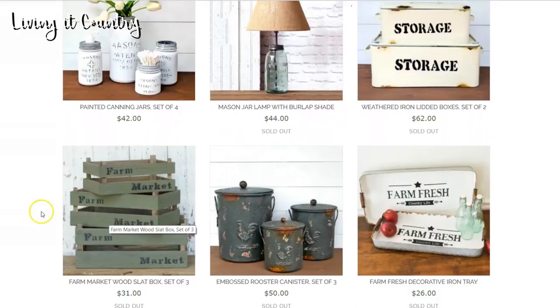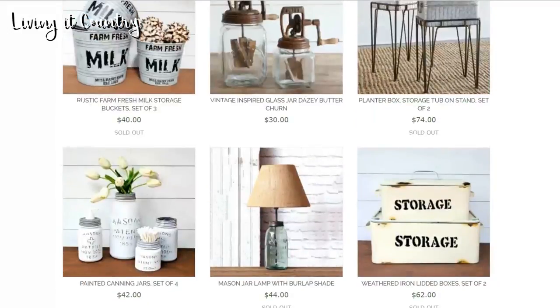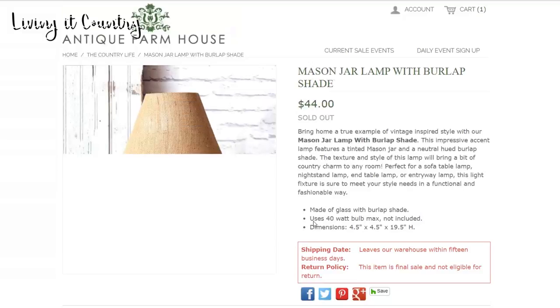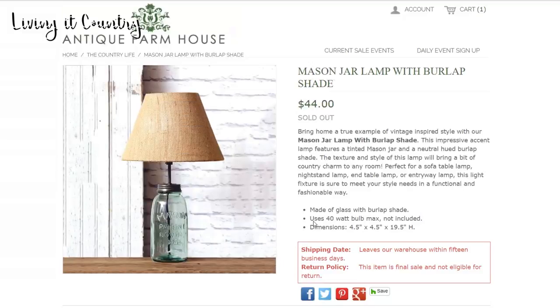We're gonna keep going down to these farmer market crates - three of them for $31. So darling. I love those. And I'm obsessed with mason jars - this mason jar lamp would be on my list of things I want to get, but I own so many mason jar lamps already, so it's not on my purchase list. But it is so darling so I have to show you guys that one.